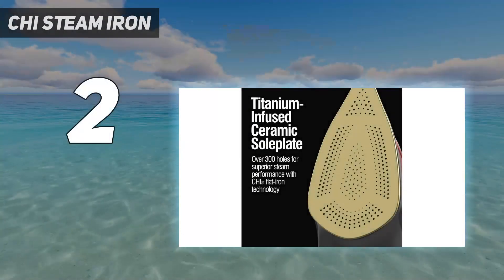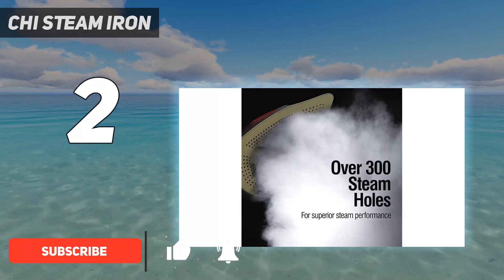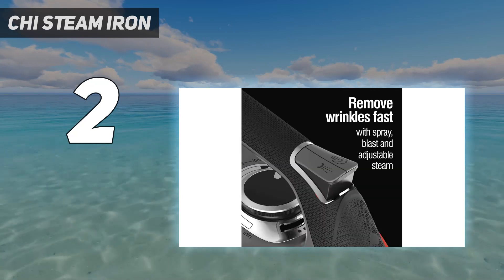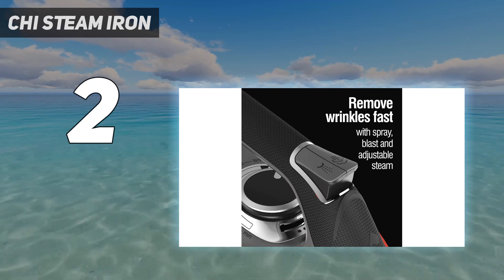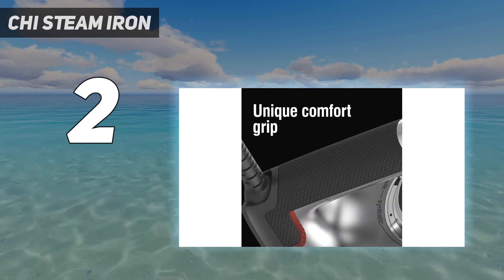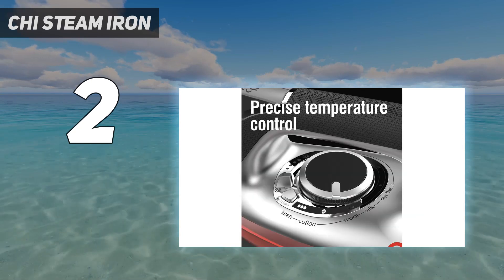Number 2 on my list: CHI Steam Iron. All of the irons on this list have a steel soleplate, with the exception of this model by CHI, the maker of a cult favorite hair straightener. Its steam iron soleplate is made of the same titanium-infused ceramic used in its hairstyling tools, which makes it super smooth and it glides really well, says Pozniak. Made with CHI Flat Iron Technology, the soleplate is designed using the same titanium-infused ceramic technology that powers CHI's hairstyling tools, including the flagship CHI G2 Flat Iron. With over 300 steam holes, this iron delivers powerful steam that makes steaming out wrinkles smooth and fast. The fabric guide lets you choose your fabric type and the iron sets the temperature accordingly, eliminating the guesswork.